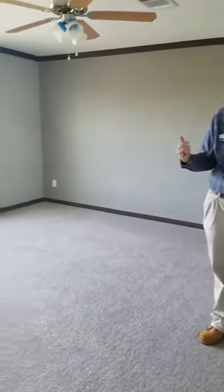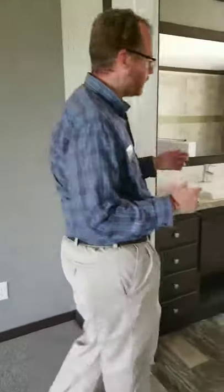Over here in the master bedroom, another ceiling fan just helps circulate that air. You've got large space here, plug-ins everywhere so you can set it up however you need. Your master has room for a king-sized bed, dresser, entertainment center, and more.